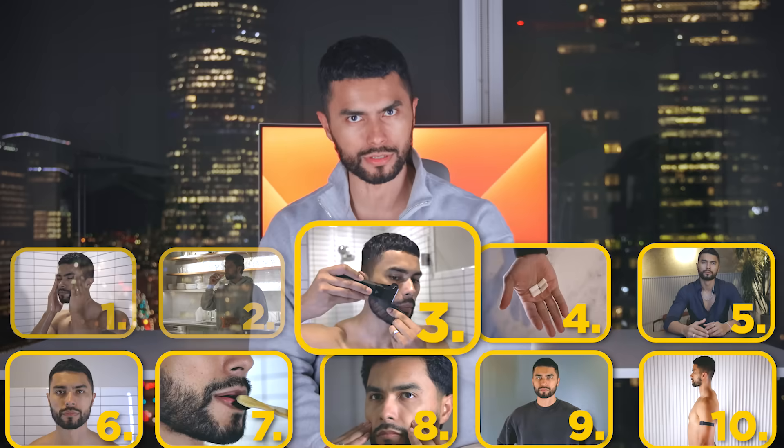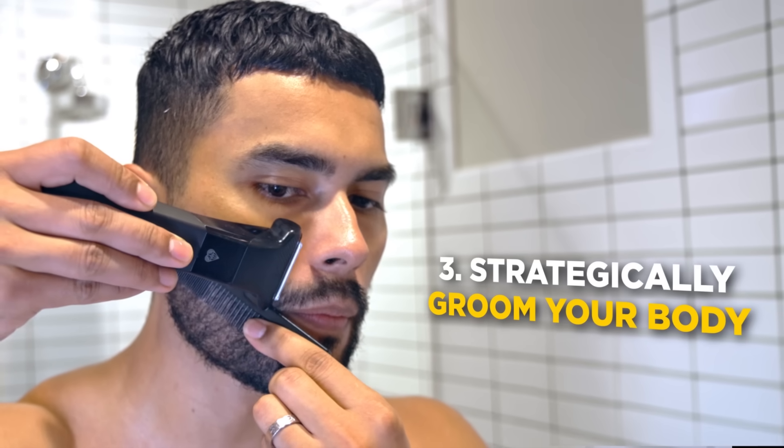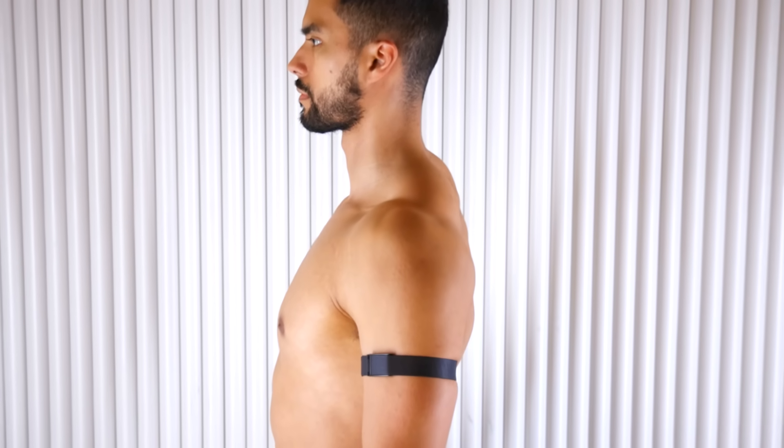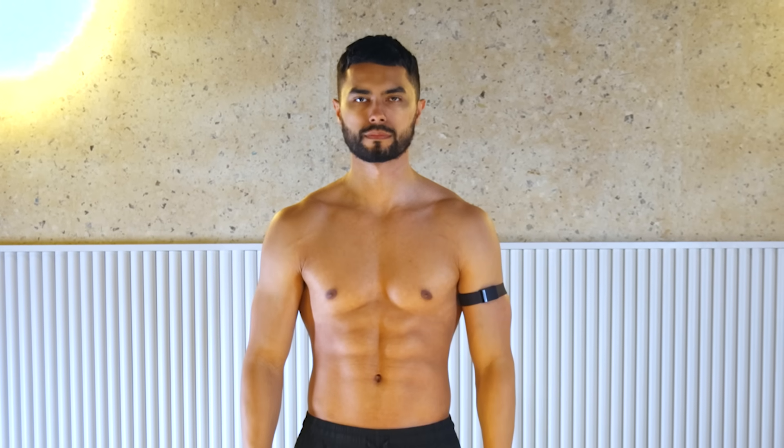Starting with number three: strategically groom your body. The hair on men's bodies is like makeup for women — learning how to groom and maintain it will help sculpt your physique and give the illusion of being more attractive and muscular. However, if you misuse it, you'll end up looking worse. Here are the three strategic manscaping methods all men should follow.